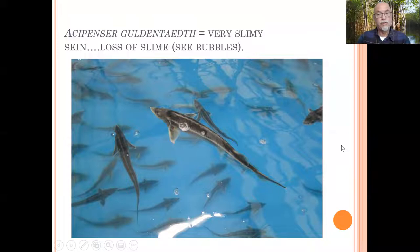This fish is also called the Russian sturgeon, also appearing in Ukraine during this time when there is a war going on.